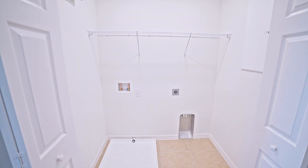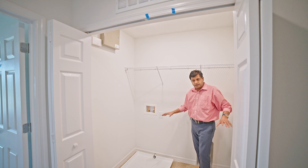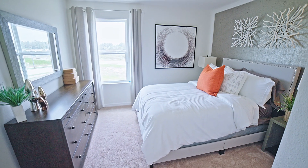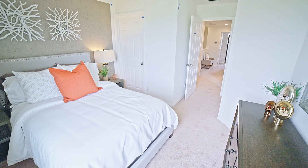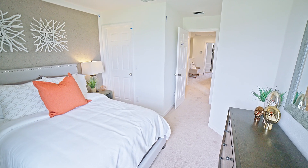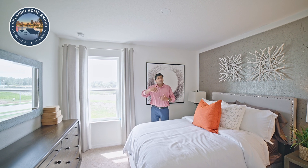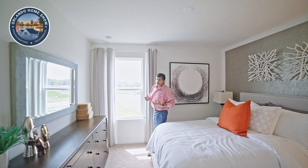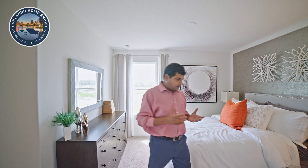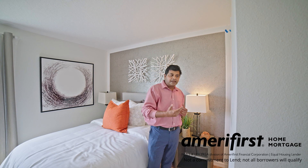Right over here is your laundry space — not very big, but comfortable, and having the laundry upstairs is very convenient. Then you have the other bedroom right here with a nice window bringing in good light. If you're going to use one of the bedrooms as an office, I'd suggest getting extra lights if possible. Builders are now doing inventory homes where they spec everything out, sometimes with upgraded tiles and upgraded options already built in.